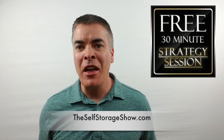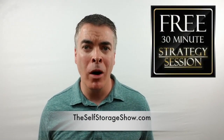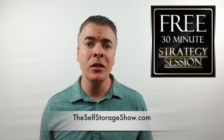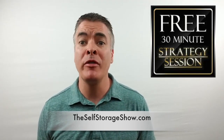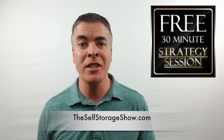Thanks a lot, guys, and I'll catch you next time. As a thank you for listening, I want to invite you to a free one-on-one confidential strategy session with me. We'll take a good look at your self-storage business and help you identify exactly what's working, what's not, and how to improve your results fast. Head over to theselfstorageshow.com to schedule some time.